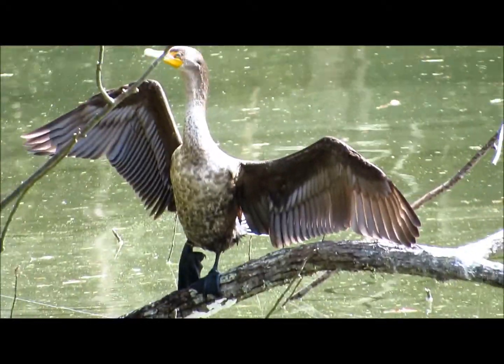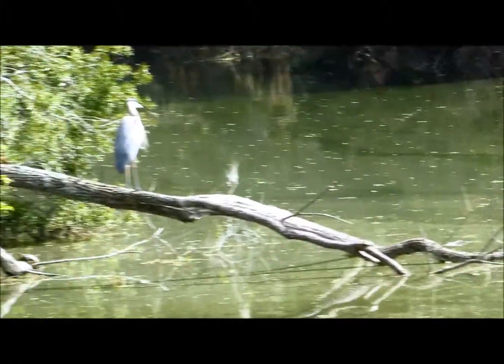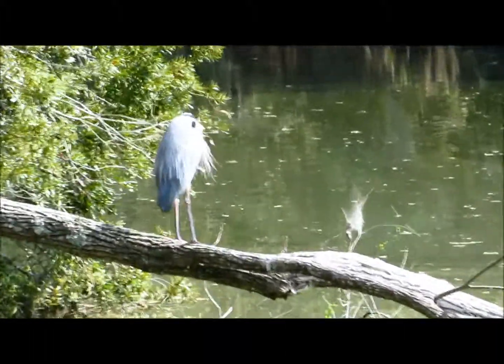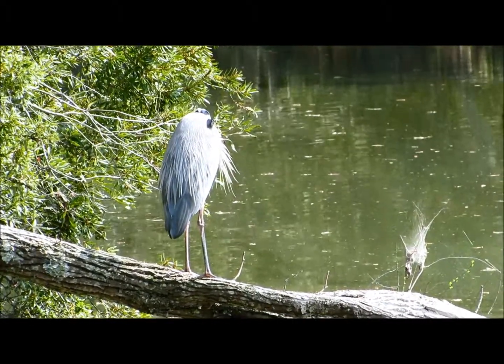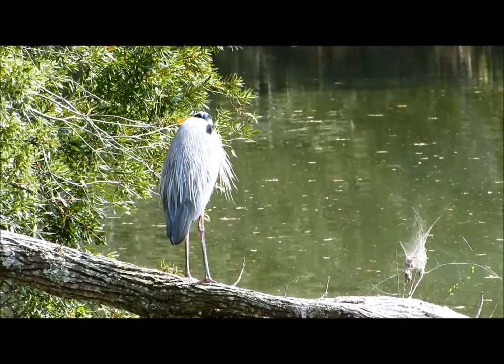When we first all came upon these birds, we thought, oh, these are anhingas. Because they also have to dry their wings up on land. They don't have the oil capacity to put on the wings to protect them, so they're forced to dry up on land.